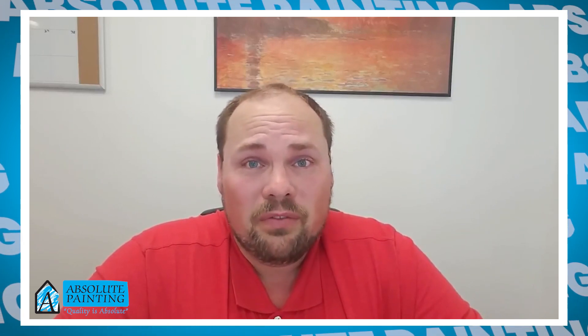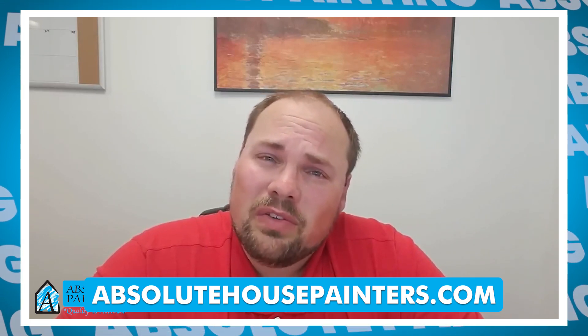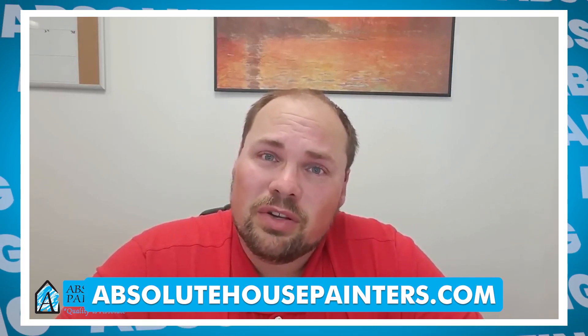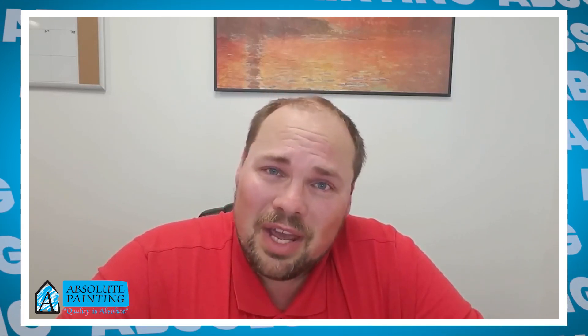These are just three things you can do to make your cabinets look new again and save you a lot of money in the process. Now if this job seems a little bit big for you, give Absolute Painting a call. We'd be happy to come out, take a look at your cabinets, and give you a custom quote that will make your kitchen look new again. This is Mike with Absolute Painting — until next time, have a great day.